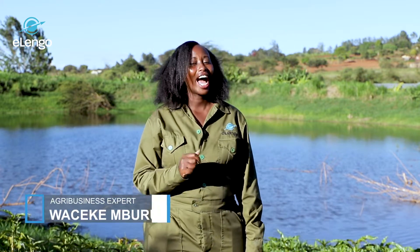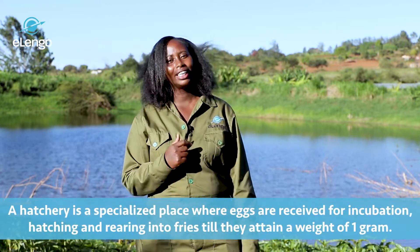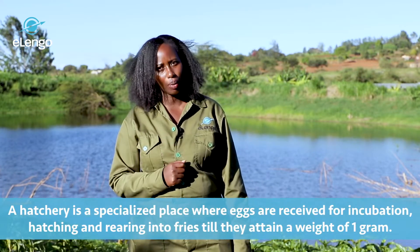What is a hatchery? A hatchery is a place where we receive the eggs, incubate them, hatch them, and rear the flies until 1 gram.